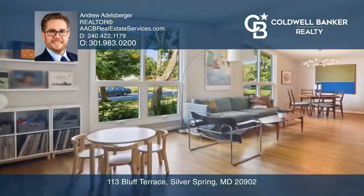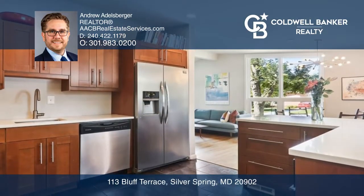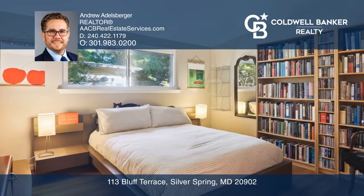This impeccably maintained mid-century modern Rambler boasts a spacious main level with three bedrooms, an office, two full bathrooms, and a living plus dining area with ample natural lighting and hardwood floors throughout.